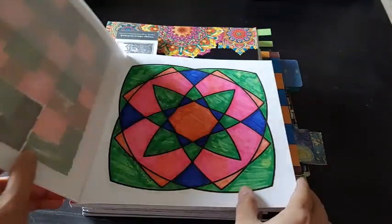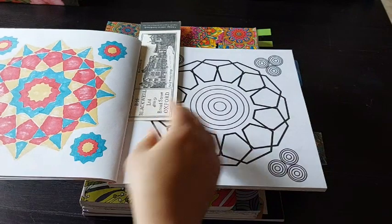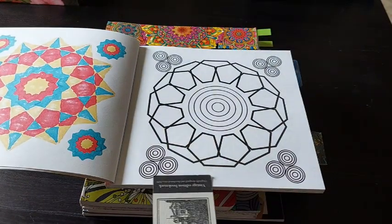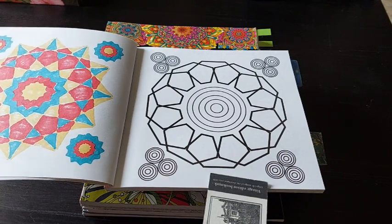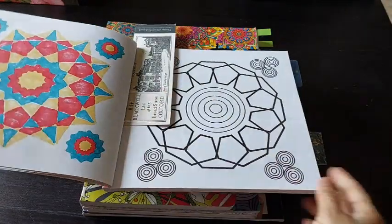I colored one page from this book in March and I have selected another page, which is also a very simple mandala. I'll keep this for those days when I want to color but am not in the mood for anything excessive, so I think this will be fine and I can finish it in a few minutes.